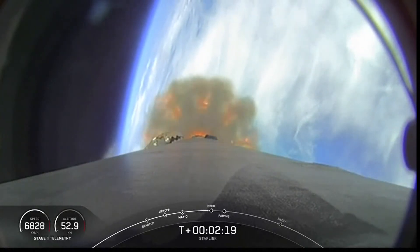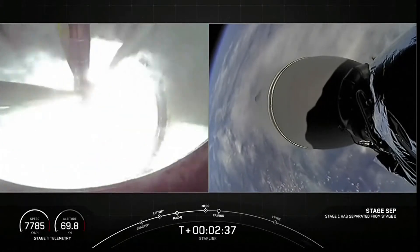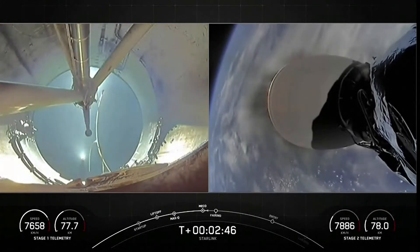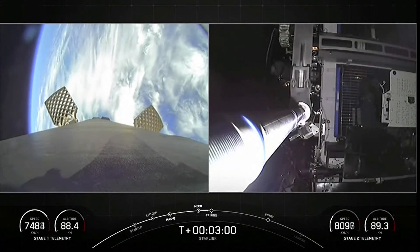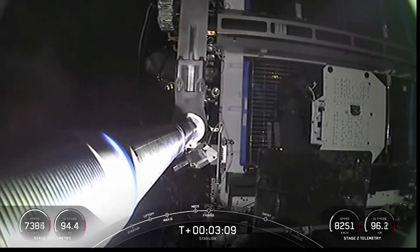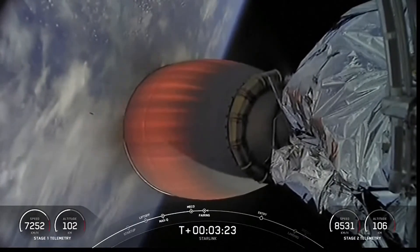MECO, stage separation, SES-1, and fairing separation all coming up in a few seconds. Main engine cutoff. Stage separation confirmed. MVAC ignition. We've had MECO, stage separation, and the ignition of the MVAC engine. You can see the first stage on your left-hand screen — the grid fins are now deploying with an awesome view of Earth in the background. Fairing separation confirmed, and a really cool view of the fairing being separated from the second stage. We will attempt to recover the fairing halves with our recovery vessel today.